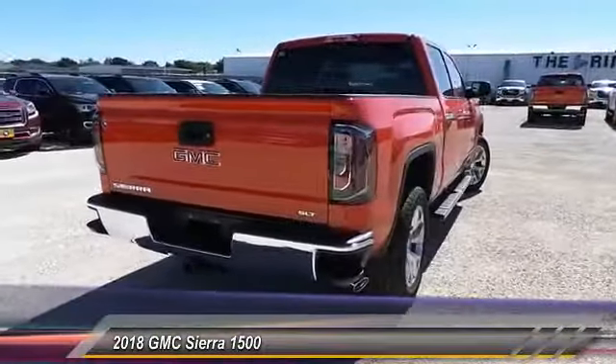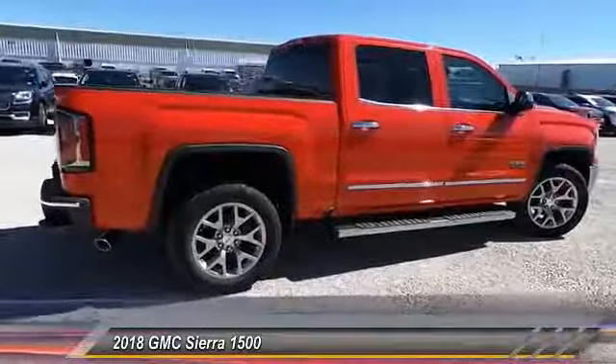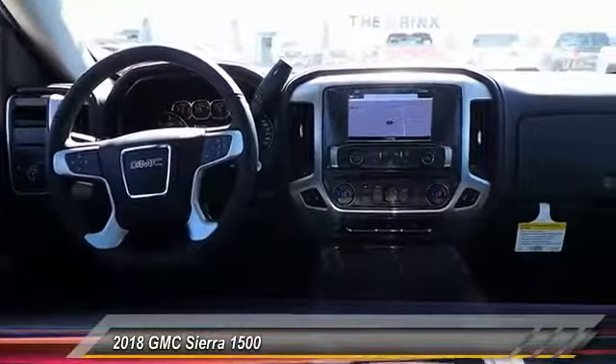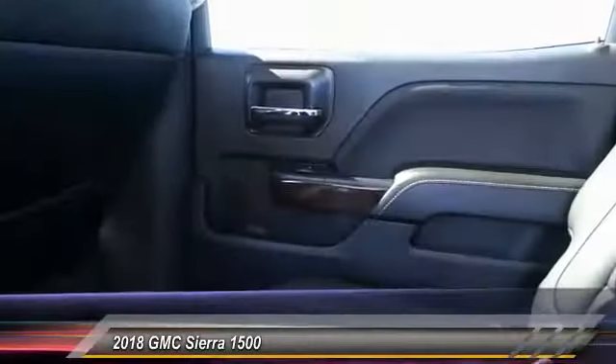Priced below $50,000, this vehicle has less than 100 miles. It offers reliability and good looks at a great price, so come in and take a test drive today.